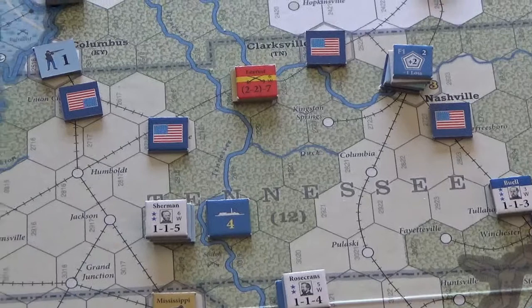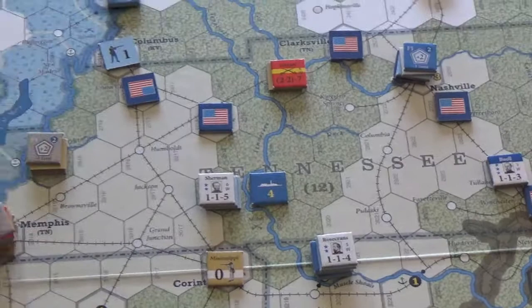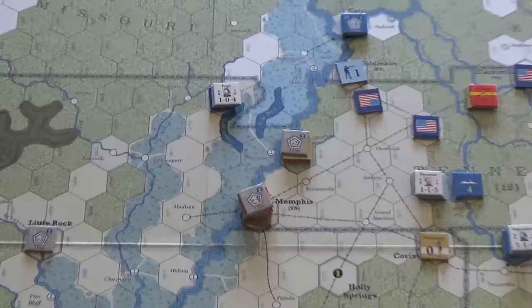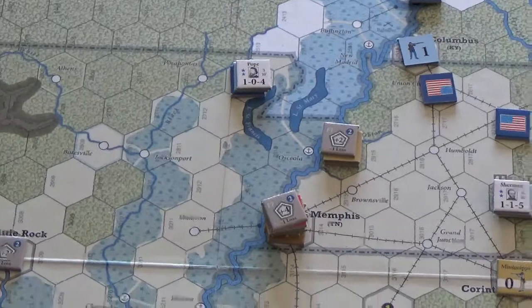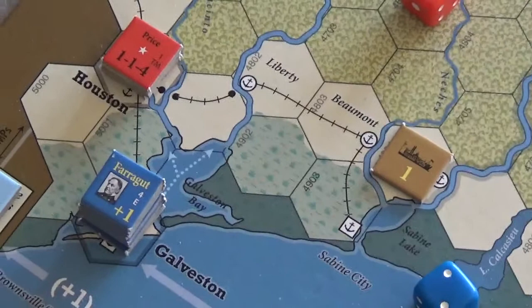Down to Rosecrans and Sherman. Pope moved down to take the western bank of the Mississippi, hopefully to take the two forts there. The only other interesting thing is that Galveston was taken by a navy attack. The Union player is now up to 10 victory points — they need 15, but they're still in good shape. Next turn they'll need 18, so they've really got to bump up their territorial gains.